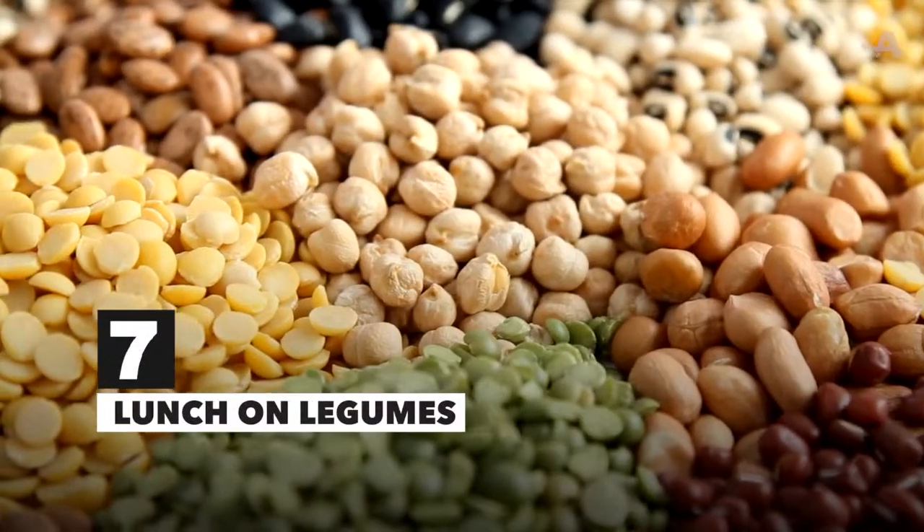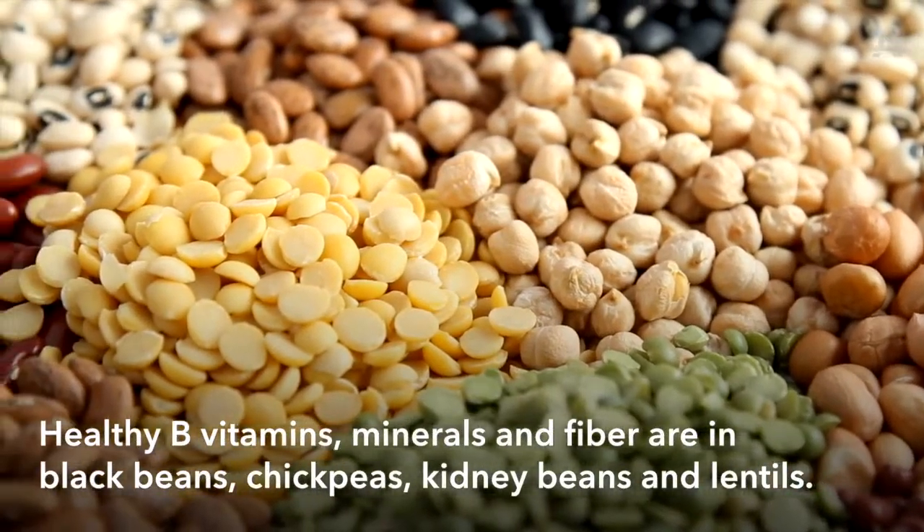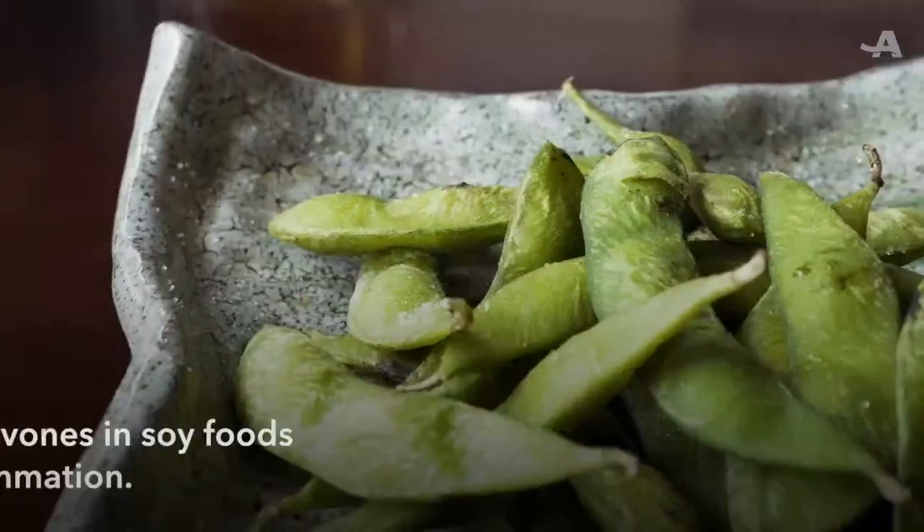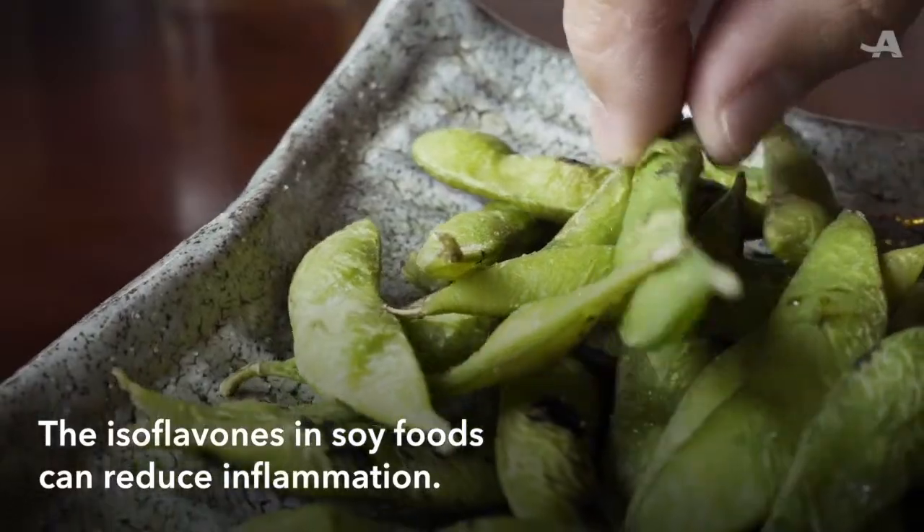Lunch on legumes. They've got B vitamins, minerals, and fiber. Eat black beans, chickpeas, kidney beans, and lentils. And soy foods are high in inflammation-reducing isoflavones.